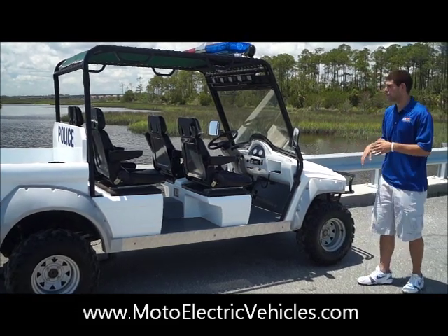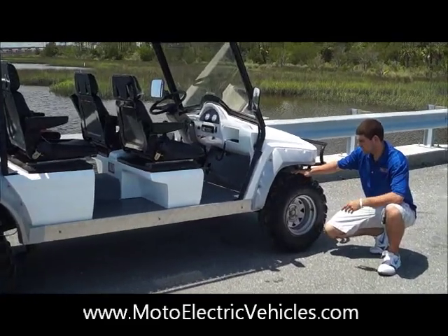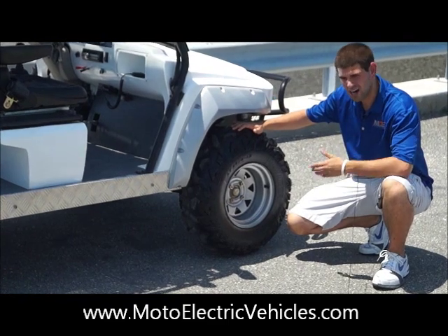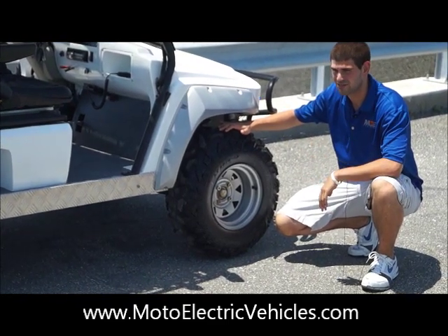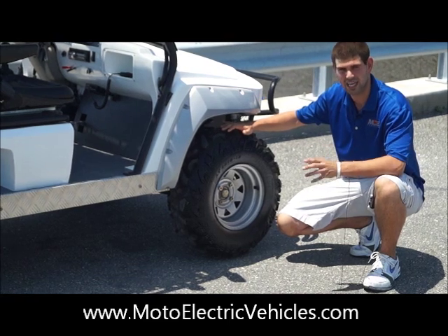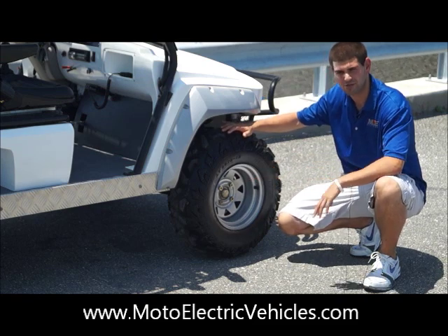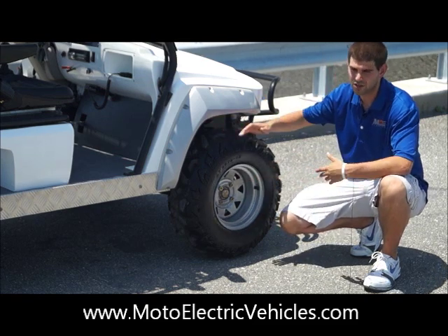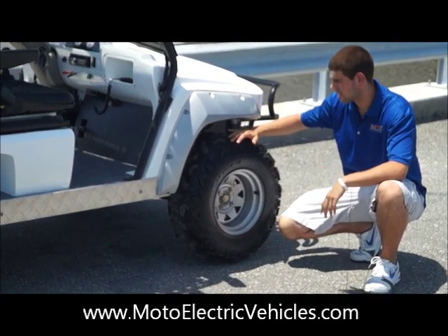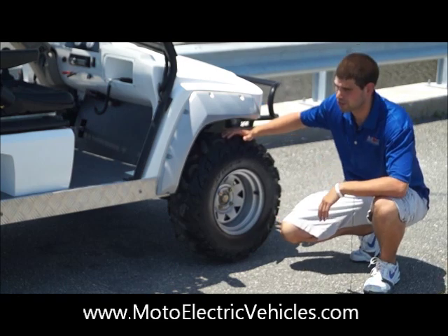The last thing I want to point out for the interior is these tires. They're beautiful tires — they can go in mud, sand, anything you can think of. There are a lot of applications where EMS units or police vehicles can't get down certain trails, and these are perfect for that. All the rims are aluminum, so they're not going to rust on you. By the way, the vehicle comes with a three-year limited warranty — ask your representative at MotoElectricVehicles.com about the warranty options.